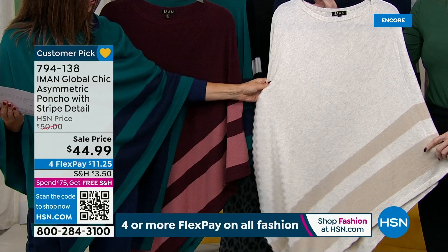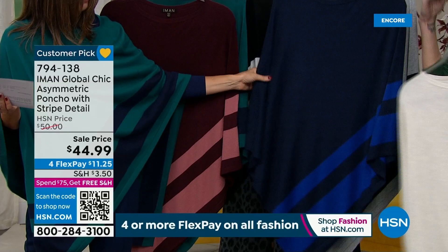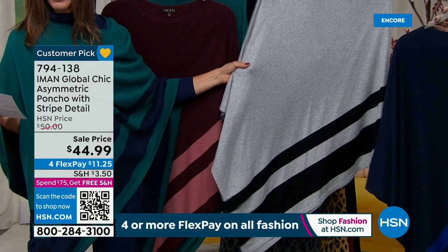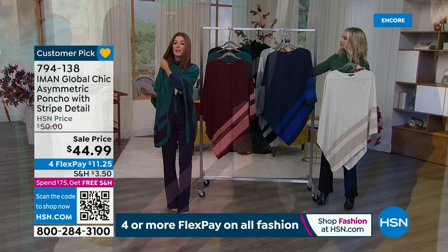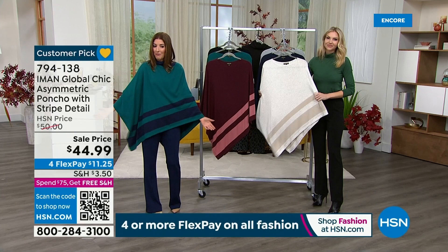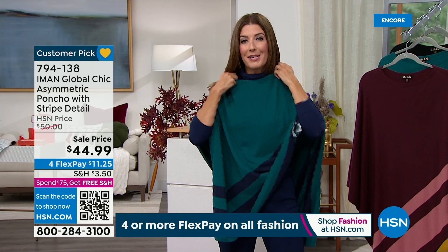We've got a great navy that has a bright royal blue stripe — kind of tone on tone. And the gray comes with the black stripe. This is a five-star customer pick, top-rated item. It's a cotton-rayon nylon blend, and you can machine wash it and dry it flat — no special care needed. All there is at the top is a neckline — a little hole — and you can throw it on over a turtleneck, over a tank, over a tee, and you're out the door in a heartbeat. Instant style.